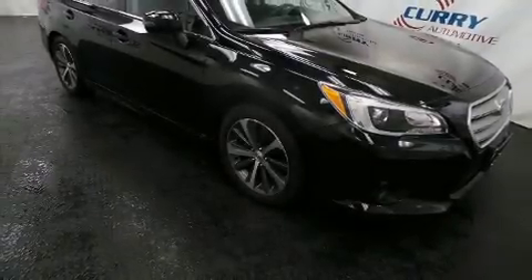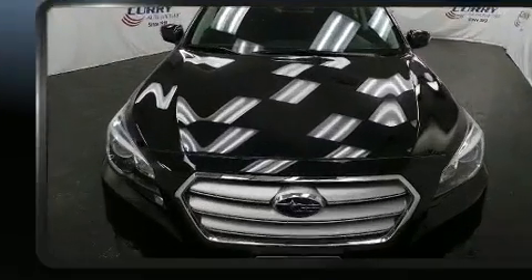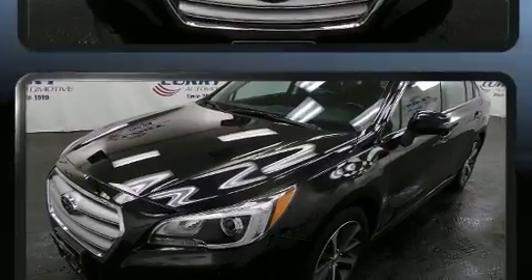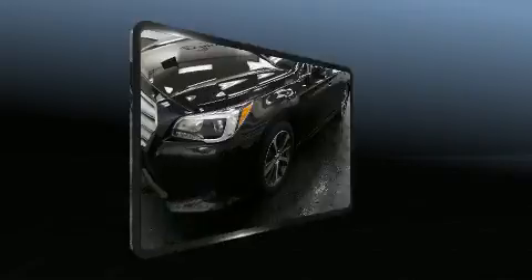You can expect a lot from the 2016 Subaru Legacy. Under the hood you'll find a four-cylinder engine with more than 170 horsepower, and all-wheel drive keeps this model firmly attached to the road surface.